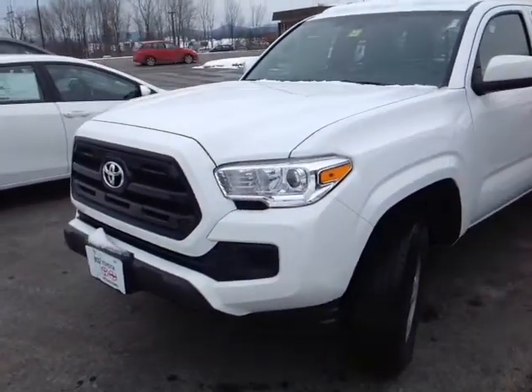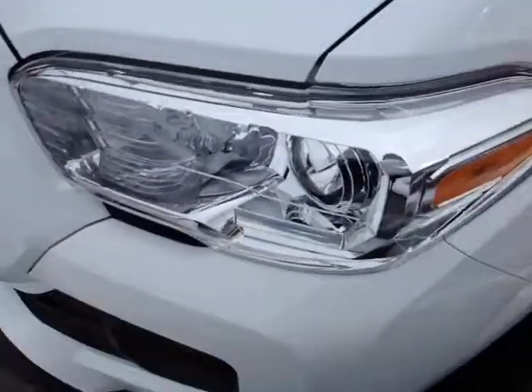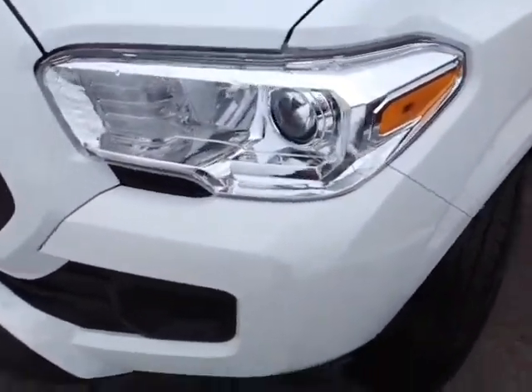This is the 2017 Toyota Tacoma — it's an SR access cab in super white color, with halogen headlights with projector beams and 16-inch steel wheels.